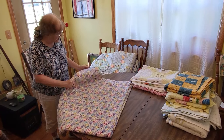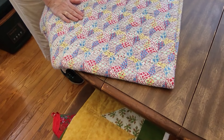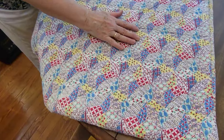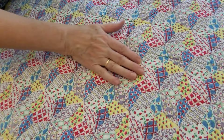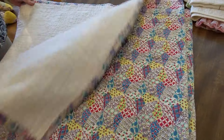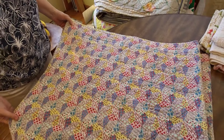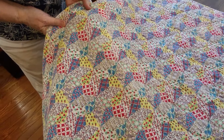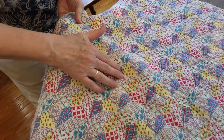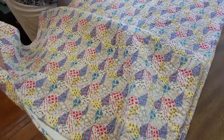This was another one that was in the trunk, and it looks like an old cheater quilt, as you call it. It looks like it's pieced, but it isn't — this is all one piece of material. But it's an old one, and you can tell it's been around for a long time. Those look like they're pieces, but they're not — it's all one material, which is kind of neat.